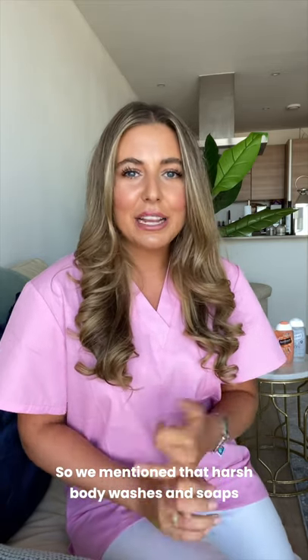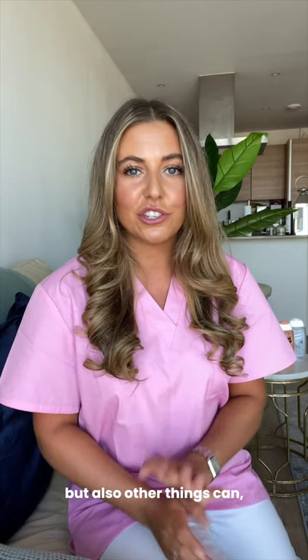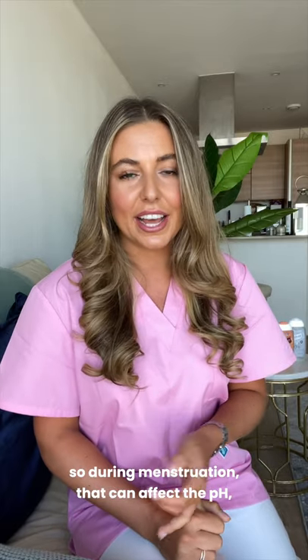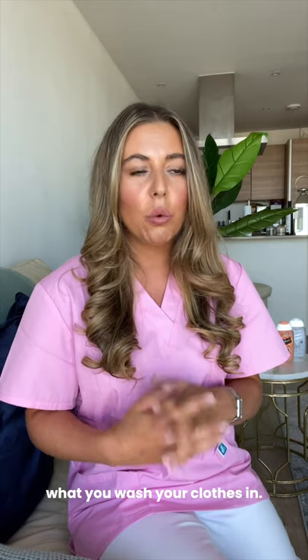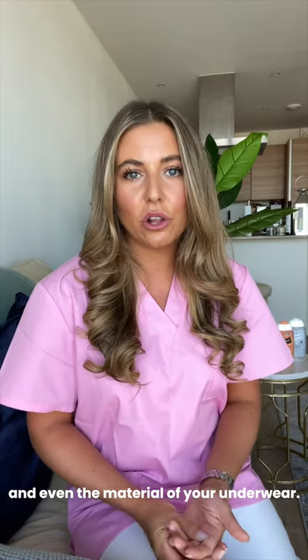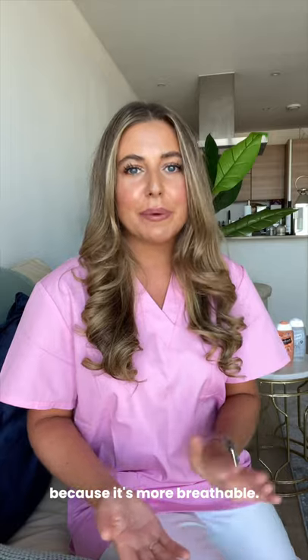We mentioned that harsh body washes and soaps can knock the pH off balance, but other things can too — during menstruation that can affect the pH, sex can, diet, stress, and also things like what you wash your clothes in, so your laundry detergent. Even the material of your underwear can be a factor, so it's recommended to use cotton underwear because it's more breathable.